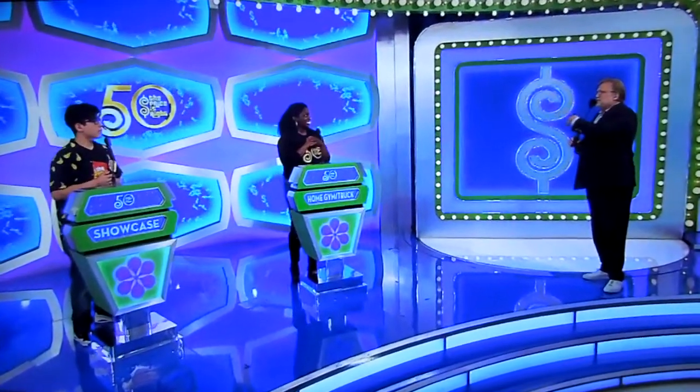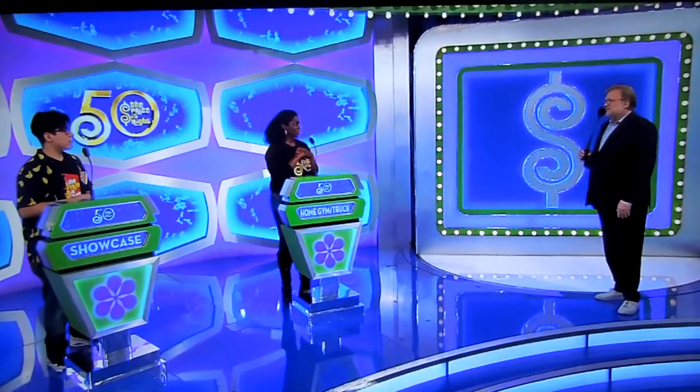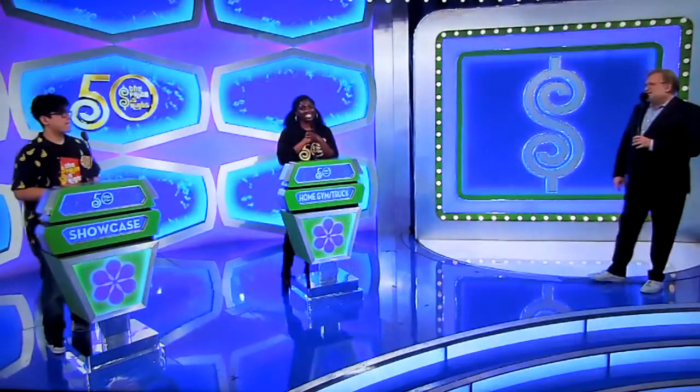Kimberly, since you won a little bit more money than Vegas did during the show, you get to decide whether to bid on that or pass it on. She's going to bid on it! We've got a home gym, don't forget the $2,500, and a Nissan Frontier Crew Cab. $35,000!